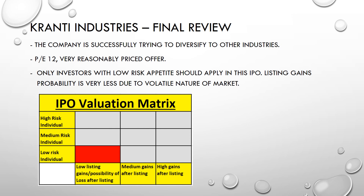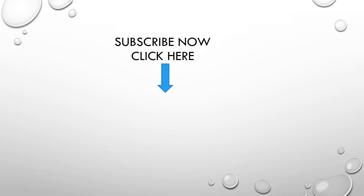Thank you friends. If you liked this presentation, you can subscribe to my channel by clicking on the link below the blue color arrow. Thank you and see you next time.